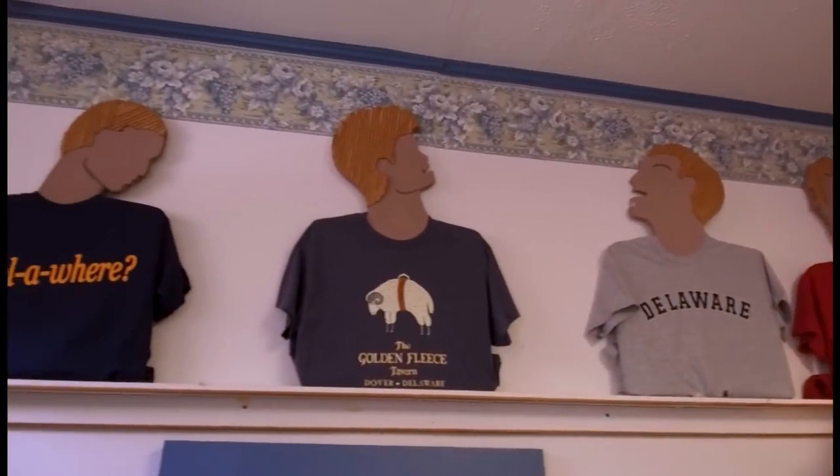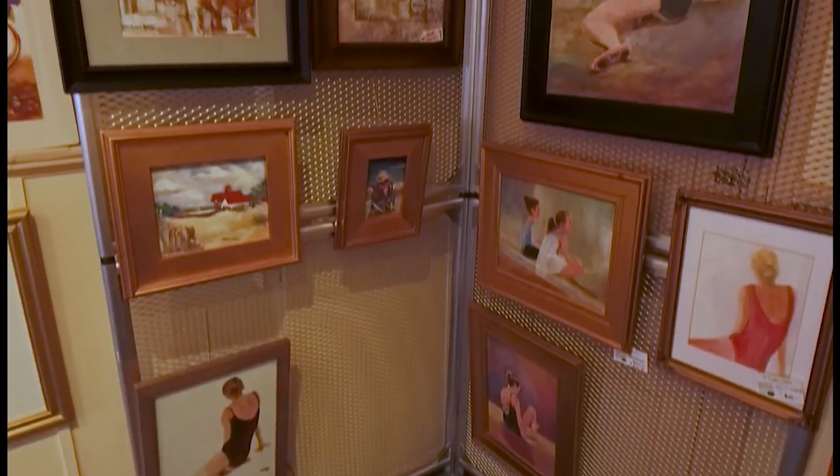This site in Dover has huge historical significance. When you're here, you're in the place where Delaware became the first state back in 1787. So you're literally standing where the country began, which is cool. These two separate establishments come together to share seamlessly.